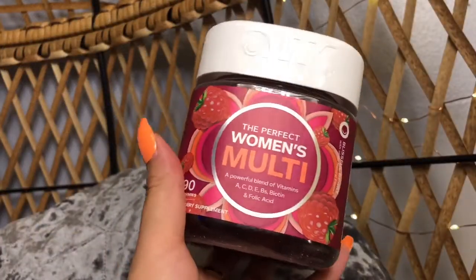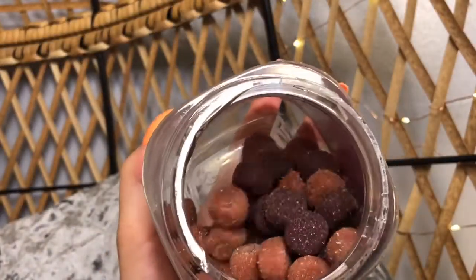I did pick up a few beauty health-related things. The first was the Olly Women's Multivitamin. These are gummies that have vitamins A, C, D, E, B vitamins, biotin, and folic acid. You get 90 gummies. I have already taken these and they are so good — they literally taste like candy. They are so delicious, honestly the best-tasting vitamin gummies that I've had.